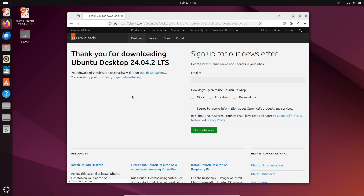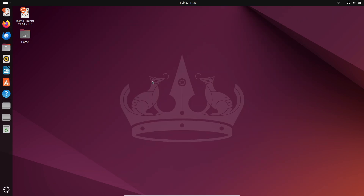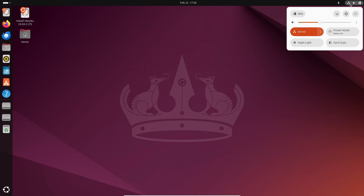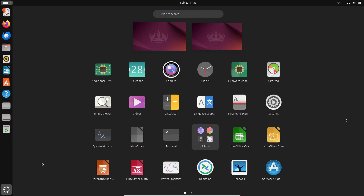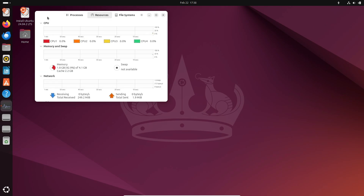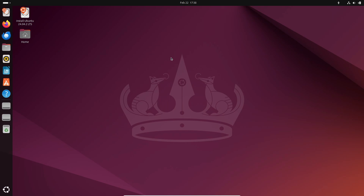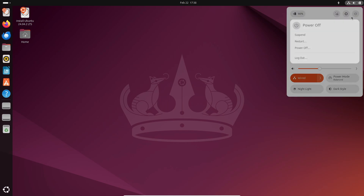All right, so if you're ready to give this update a spin, head over to the Ubuntu website and download the appropriate image for your device. Trust me, this update is definitely worth checking out. Thanks so much for watching everyone! If you enjoyed this, don't forget to hit that like button, subscribe for more tech news, and drop a comment below with your thoughts. Until next time, take care and happy computing!